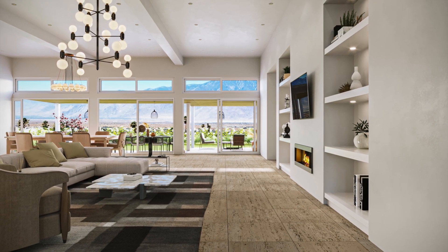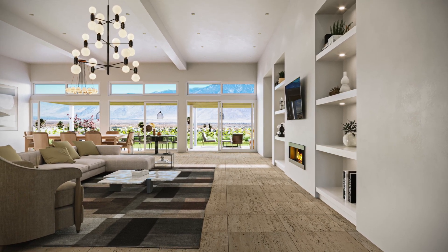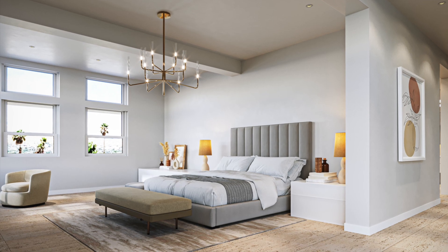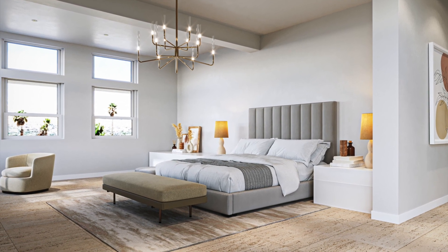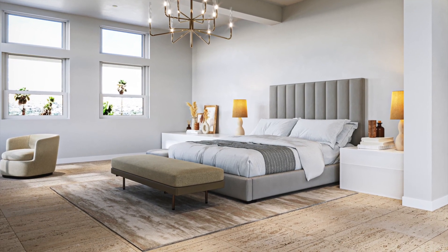Elegance graces every room and hallway with exquisite stonework in materials like marble, travertine, slate, and quartzite. From the chef's kitchen with quartz counters, backsplash, and a large four-seat quartz island, to the marble and travertine flooring throughout — including inside the expansive primary bedroom with its own fireplace.